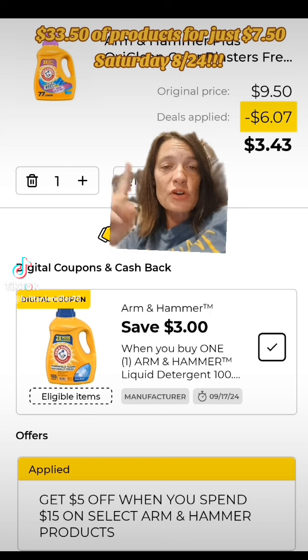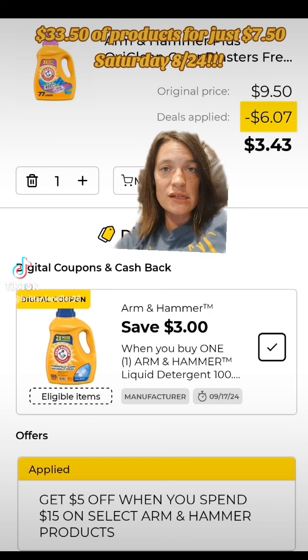Next we're going to get one of the Arm & Hammer liquid detergents priced at $9.50 and clip this $3 off of one digital coupon.